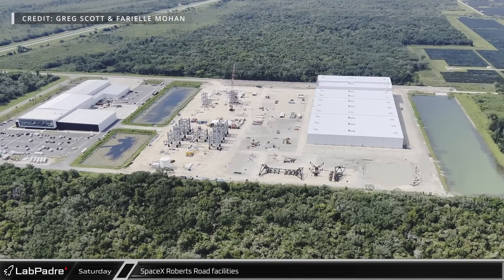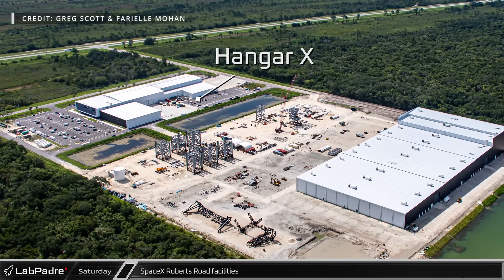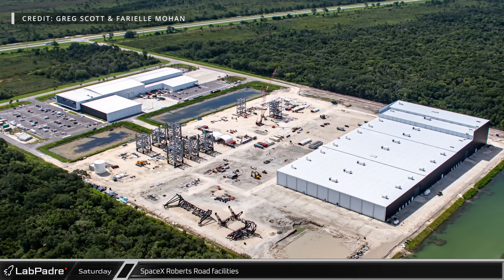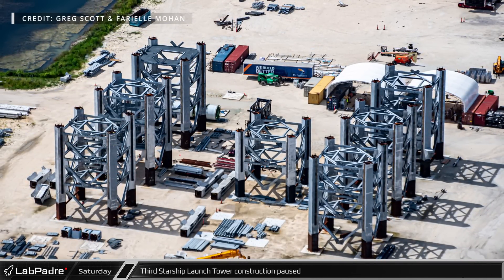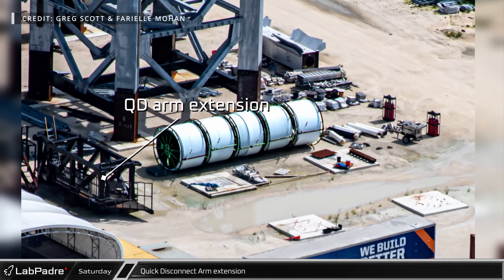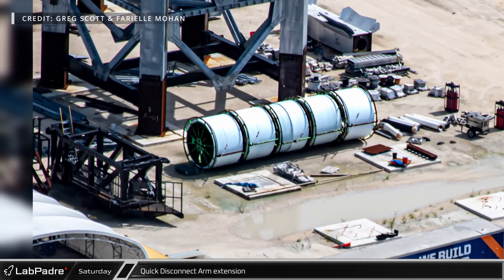To the southwest, SpaceX's Roberts Road facility has started to see some new activity in recent weeks. While Hangar X and the east side of the site remains busy with SpaceX continuing their record-setting Falcon 9 launch cadence, the west side has seen a steady decline in Starship infrastructure development. The third Starship launch tower still sits with seven of its nine sections built and no piping or conduit installed. Nearby, the QD arm extension for the tower at Launch Complex 39A is still awaiting final fit-outs and its installation on the tower, which seemed like a good decision on SpaceX's part given the recent changes due to hot staging.